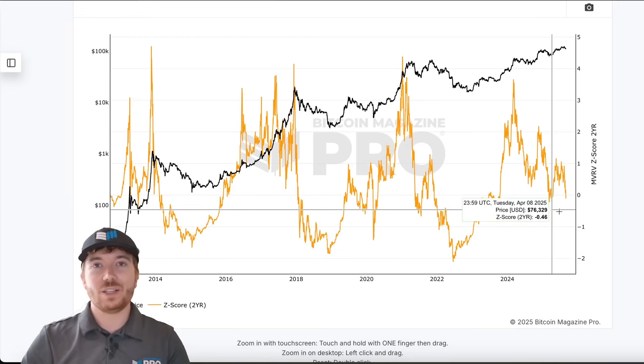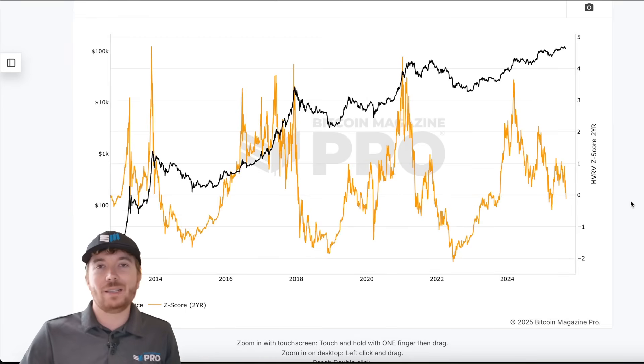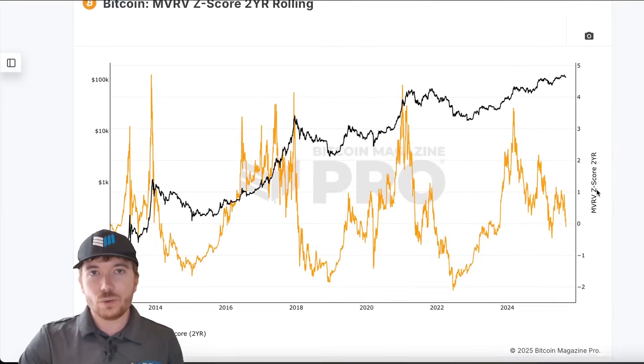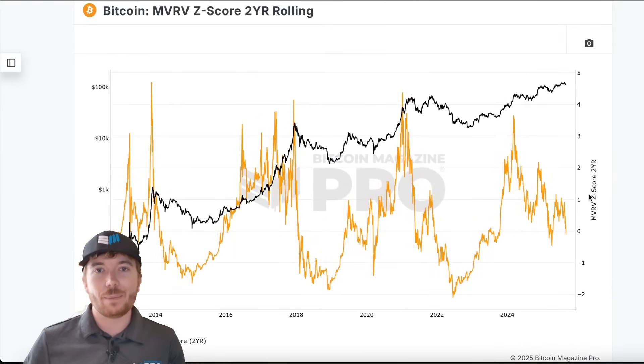The cycles are obviously going to change. It's a dynamic market. The fundamentals are changing — institutions are here, there's billions being bought by these treasury companies. This is changing the supply and demand economics of the network. So if we can adapt some of our data on a two-year rolling basis, then it may give us a slightly better indication of where we can go with the market.